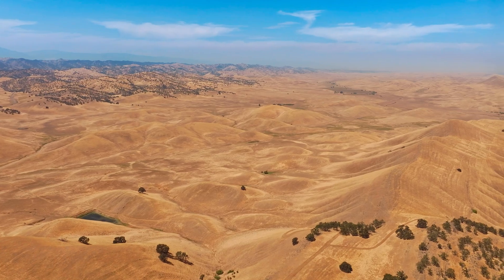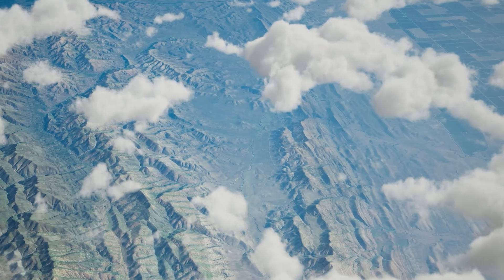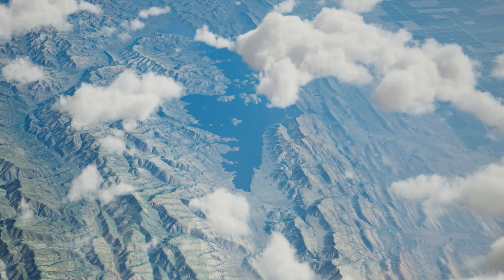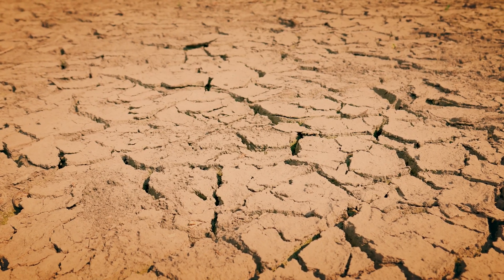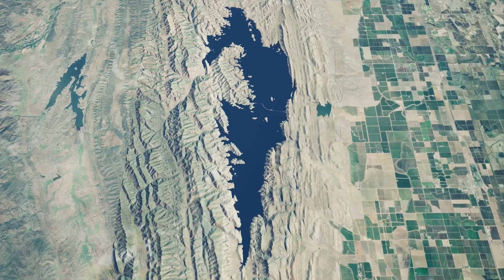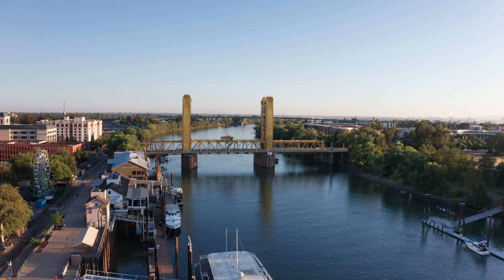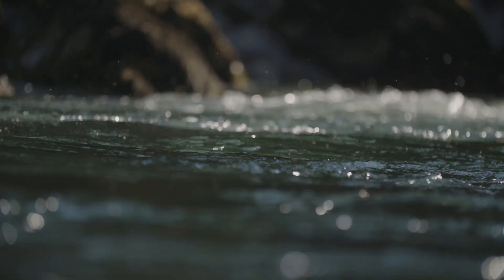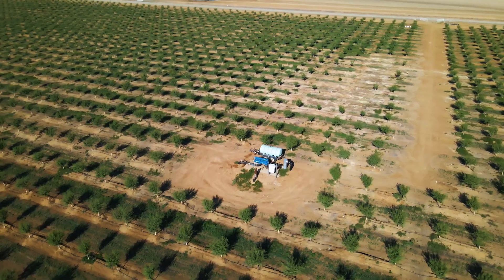Tucked in the rolling foothills of the Sacramento Valley, just west of the small farming town of Maxwell, Sites Reservoir is a bold solution to one of the State's most pressing challenges: climate-driven water supply uncertainty. This off-stream reservoir will capture and store water during wetter periods when flows in the Sacramento River are high. That water can then be released in drier times for communities, farms, and the environment.